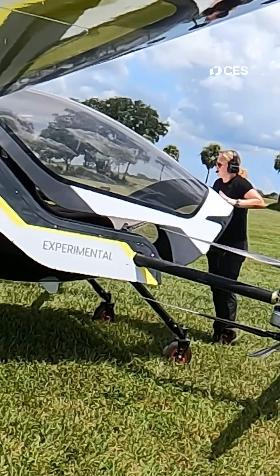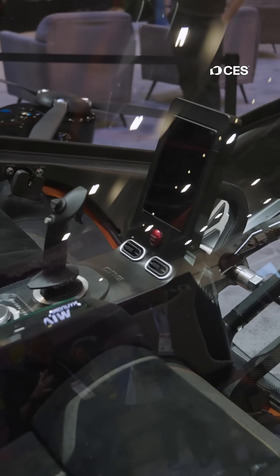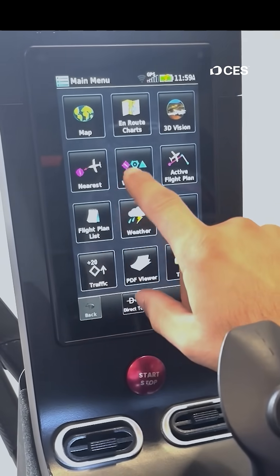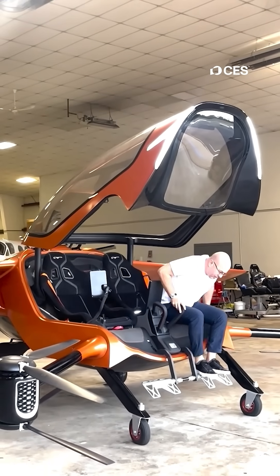Their goal? To make air travel as accessible and normalized as the automotive industry. They're bringing a new type of aircraft that is extremely safe, easy to operate and maintain, and can be manufactured en masse, just like purchasing a car.